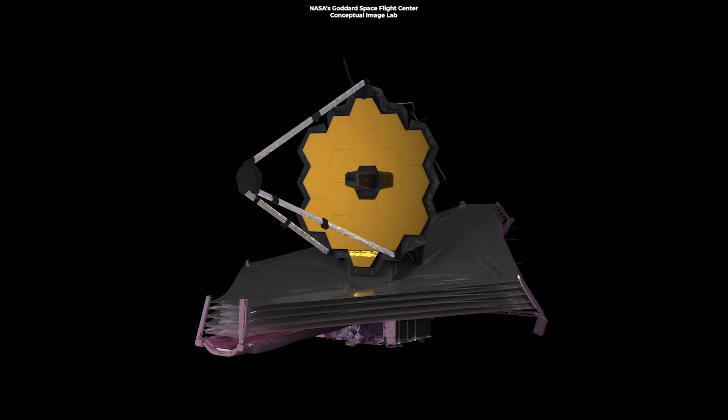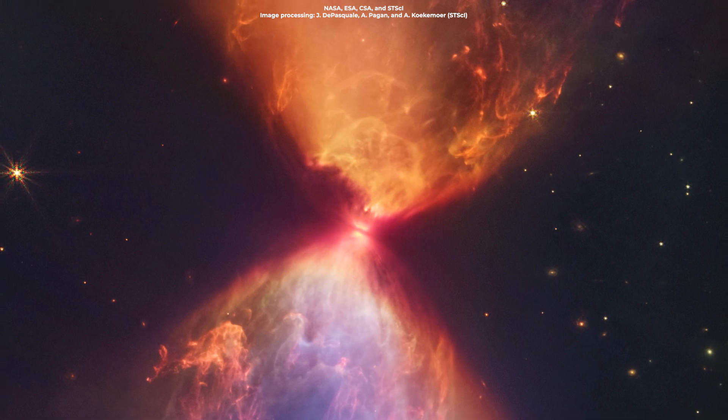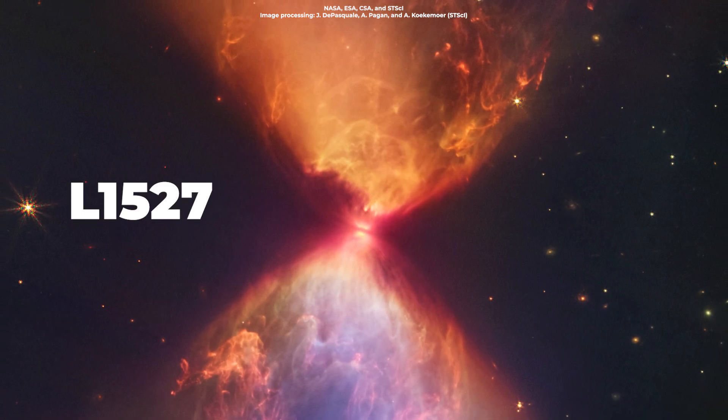The James Webb Space Telescope just brought us this brilliant view of a colorful cosmic gas known as L1527, which looks just like a cosmic hourglass.